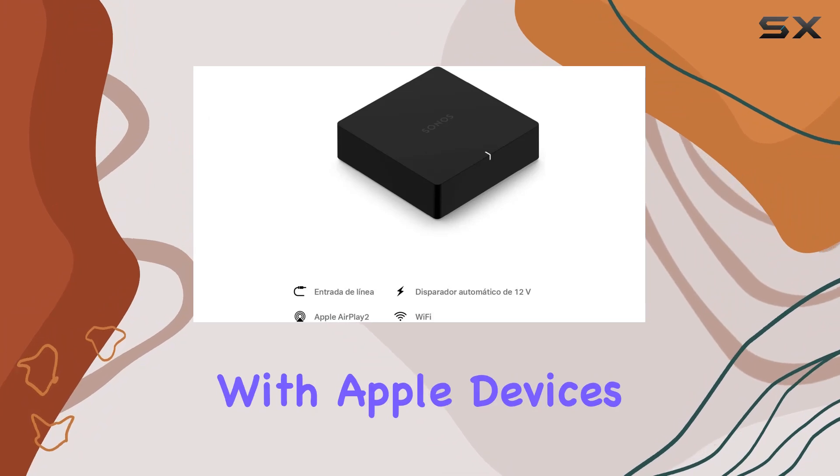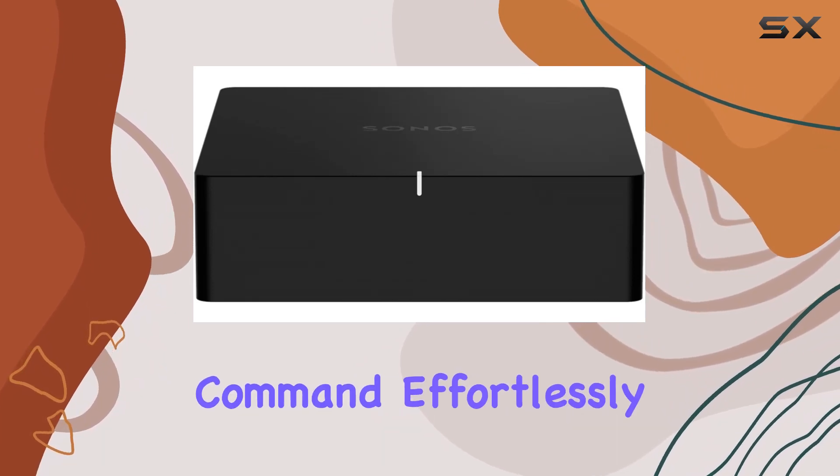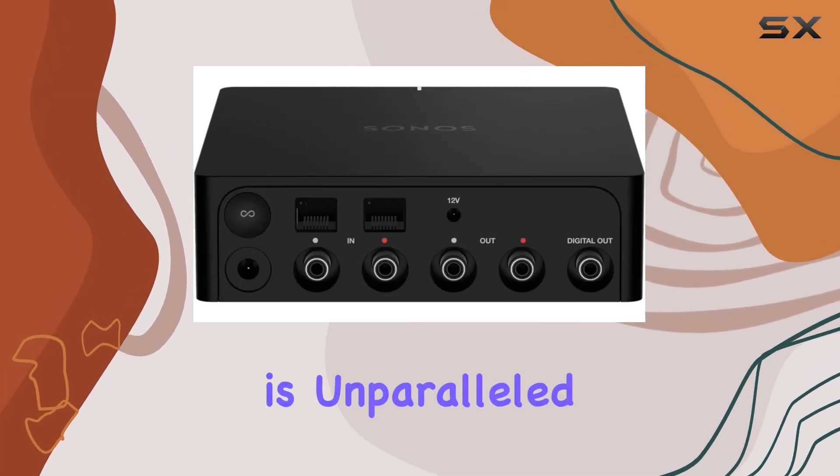The integration with Apple devices doesn't stop there. Directly stream sound from your iPhone or iPad and let Siri take command, effortlessly playing your favorite tunes from Apple Music. The convenience is unparalleled.